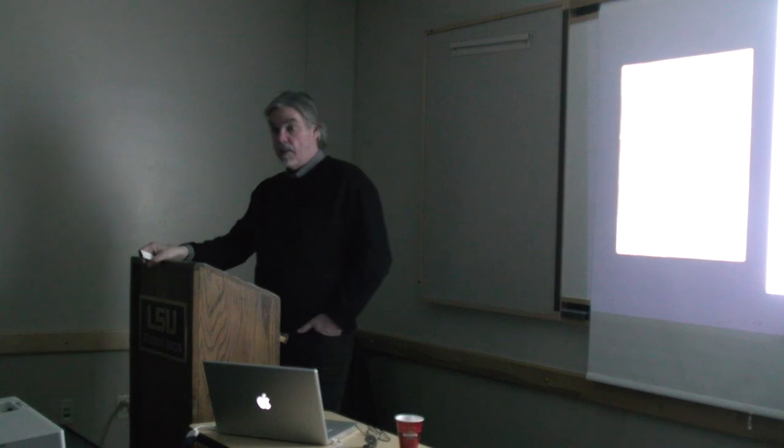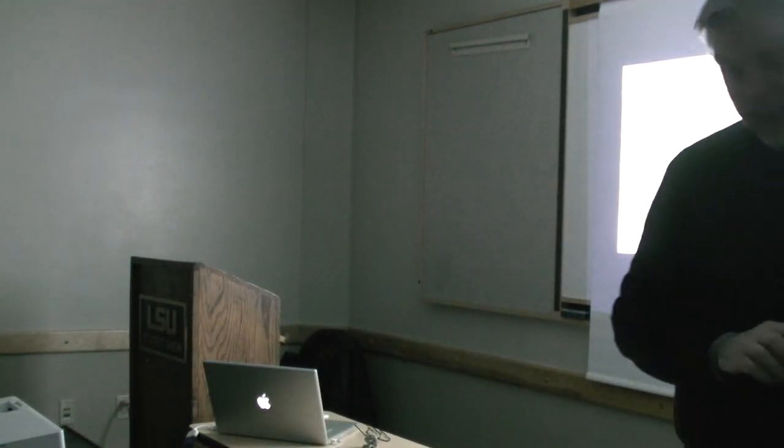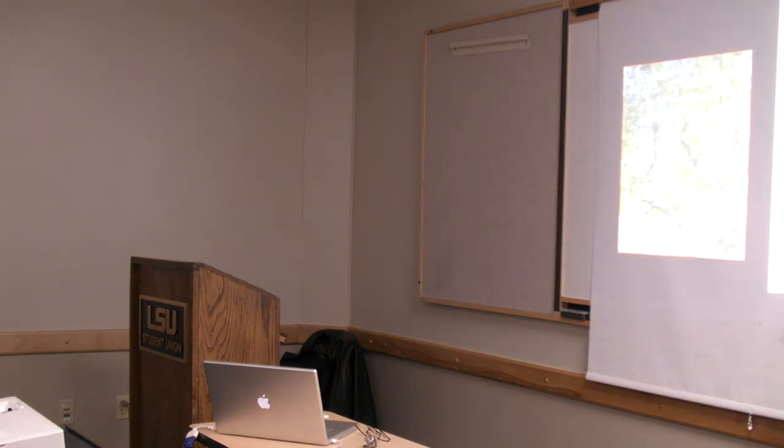That's just a few kind of random images and thoughts. I hope they're interesting. I'm willing to answer questions if anybody has any.